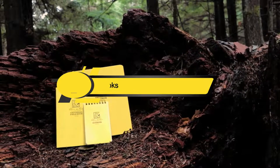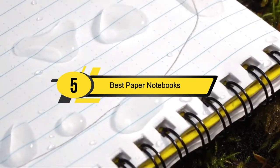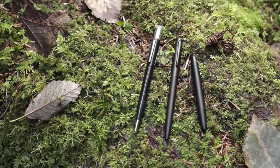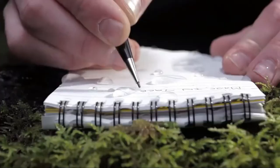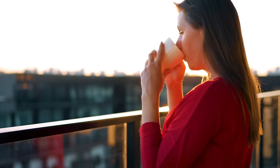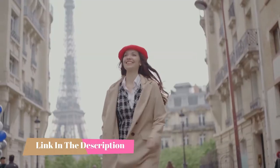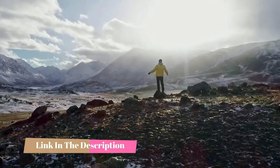Hi everyone, today we're going to take a look at the 5 best paper notebooks on the market for this year. First we're going to show you our 5 best picks, then we'll talk about what you should look for before buying a paper notebook. You can find timestamps and links to all the products we mention in this video down in the description below. Let's get started.